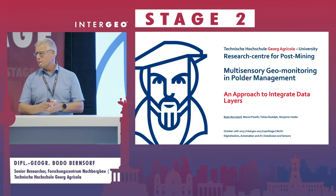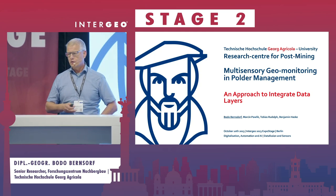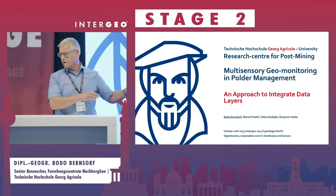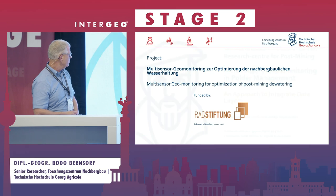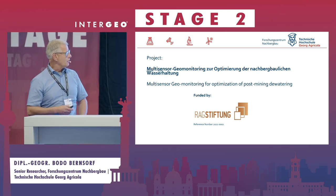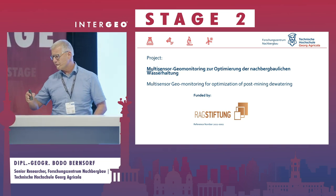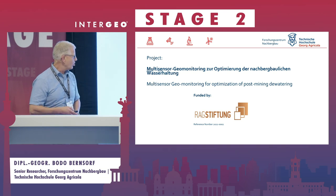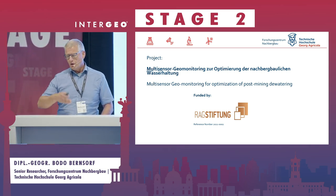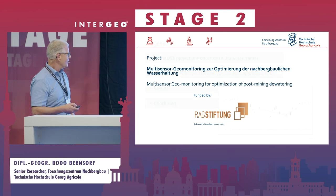I belong to the Research Center of Post-Mining, which belongs to the Technical University in Bochum, Germany. We deal with everything that comes when mines are closed. I'm funded by the RAK Stiftung, and we work on post-mining dewatering of so-called polder areas — the subsidence areas after coal extraction. We call these 'eternity tasks,' because you have to do them for the rest of eternity. Post-mining is a job I cannot lose.